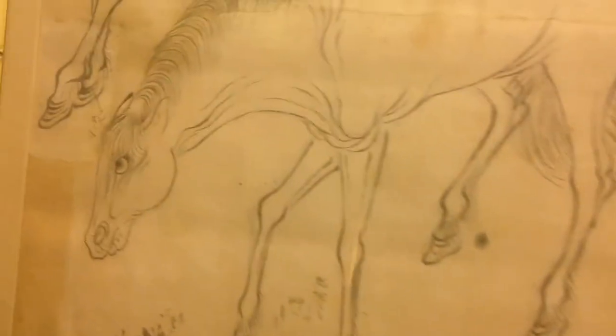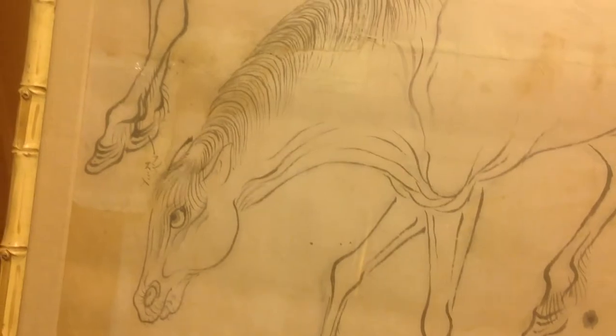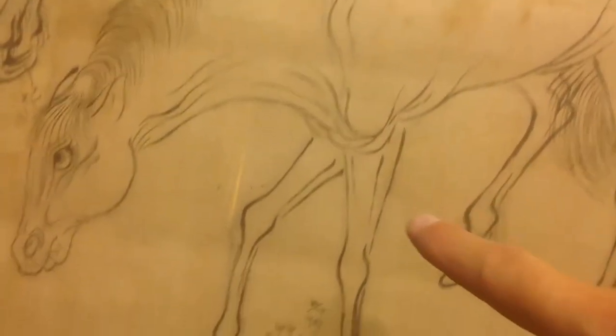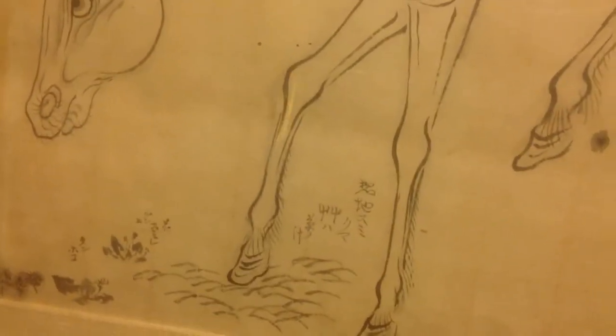We believe these are from the 1800s, late 1800s. The mulberry paper has holes in it. I guess it's also possible that these were cut out of a screen and then framed.